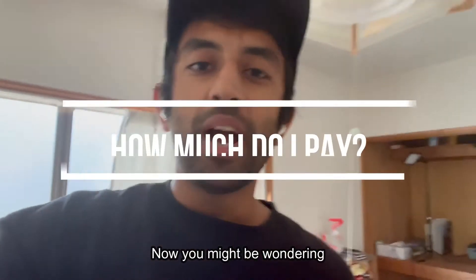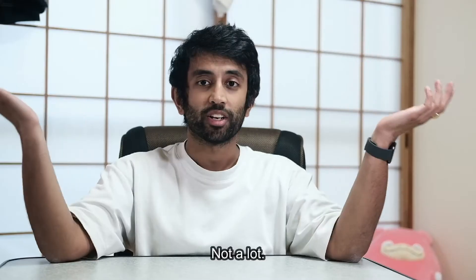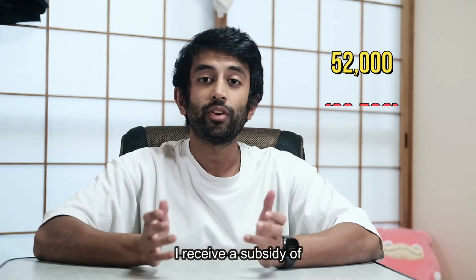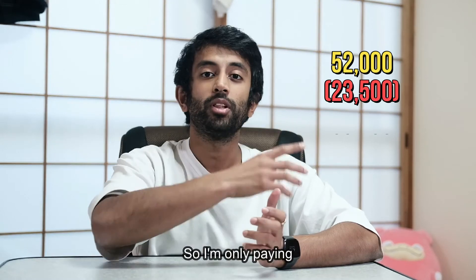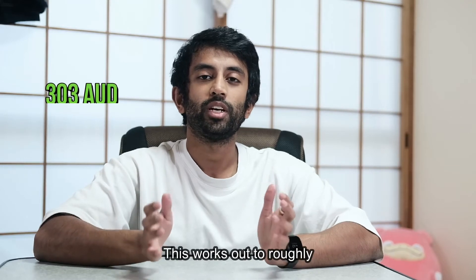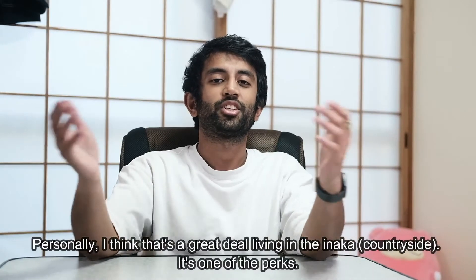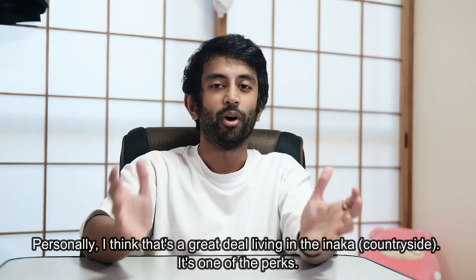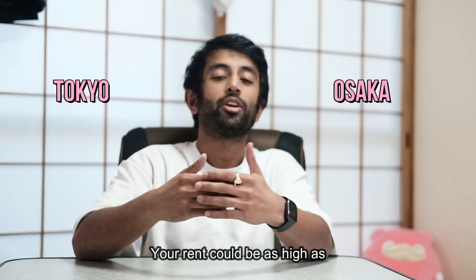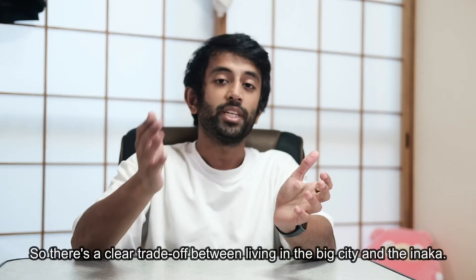Now you might be wondering how much I pay for this place. The answer is not a lot. The rent for the house is 52,000 yen. I receive a subsidy of 23,500 yen from my workplace, so I'm only paying 28,500 yen per month. This works out to roughly 303 Australian dollars or 191 American dollars. I think that's a great deal living in the Inaka — it's one of the perks. If you end up working in a big city like Tokyo or Osaka, your rent could be as high as 90,000 yen per month.